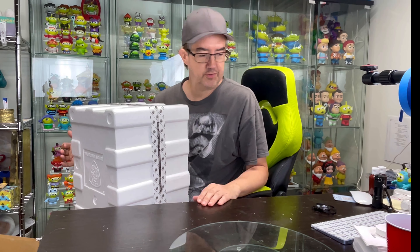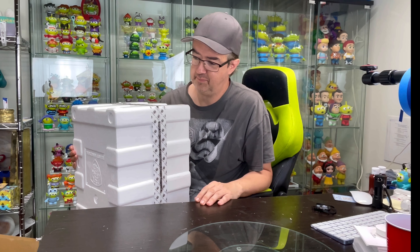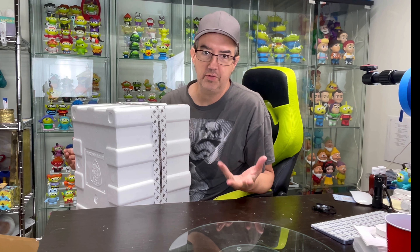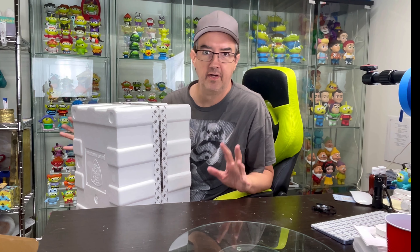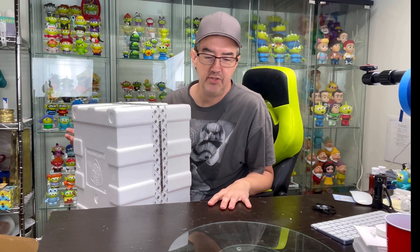I have so many boxes of figures because you don't always think when you're collecting things — oh crap, if I keep the boxes, I'm not going to have any room to store all this stuff, which is kind of my issue.